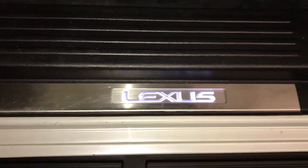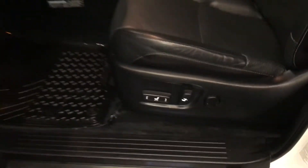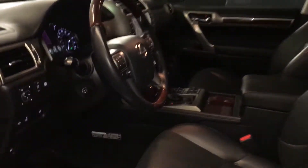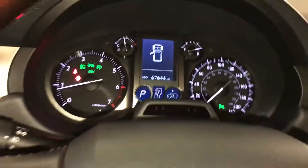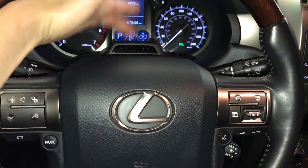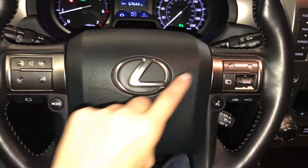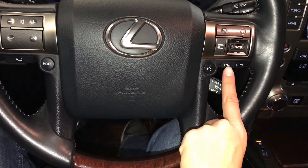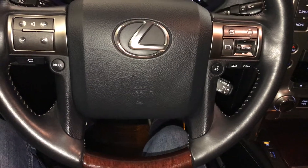Illuminated Lexus scuff plates, power adjustable front seats with lumbar support, powered tilt and telescopic steering wheel, leather and wood accents, driver attention monitoring system, audio controls, hands-free communication, dynamic radar cruise control, lane departure alert, and pre-collision system.